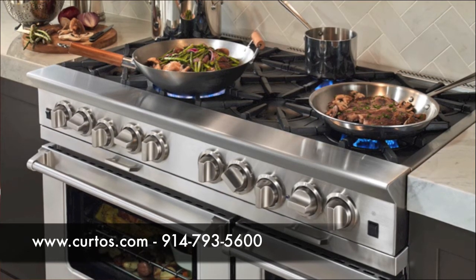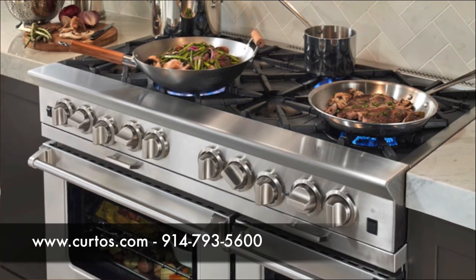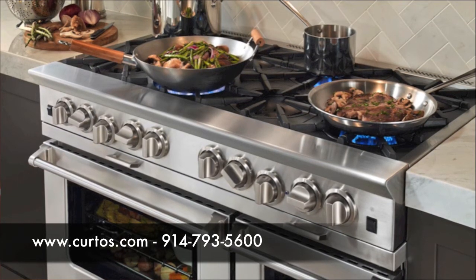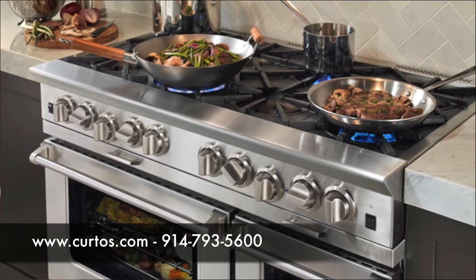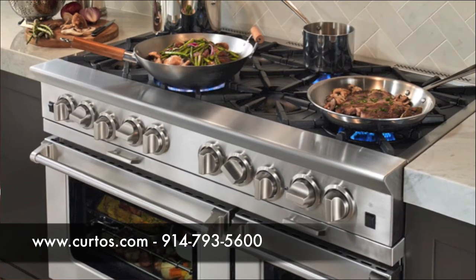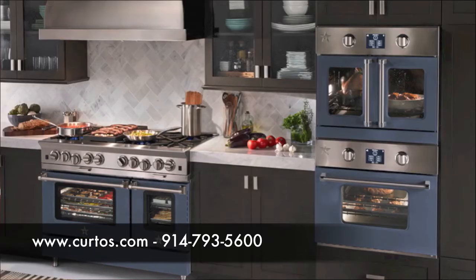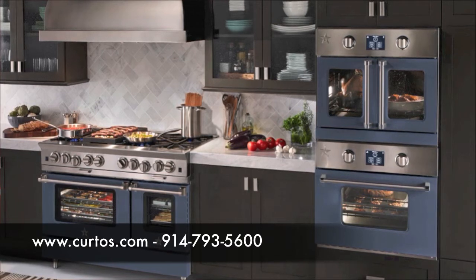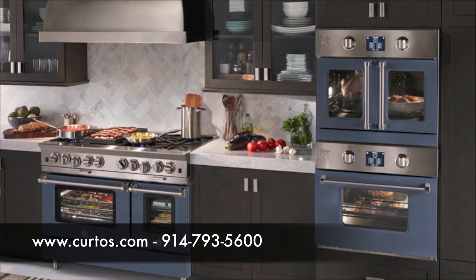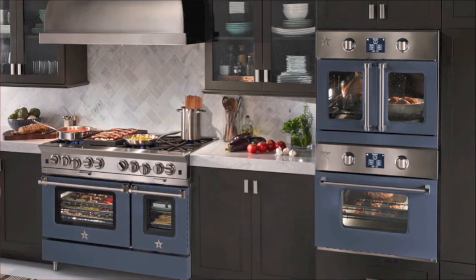Blue Star is known for open burners, but other companies have gotten hip to that niche in recent years, so Blue Star needed to differentiate. They threw down the gauntlet and innovated, introducing what is now called the Platinum Series. It will be available in December — orders are being taken now — but only in limited quantities. Initially they'll only be available in 48-inch or 60-inch sizes.